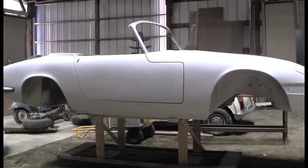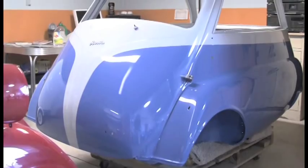It's our job as a restoration shop to take those cars and make them look like they did when they came out of the factory, if not even better than that.